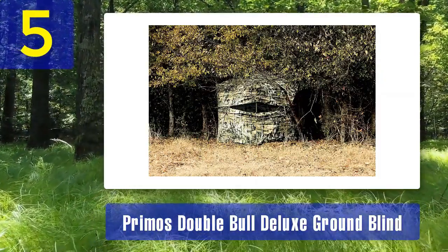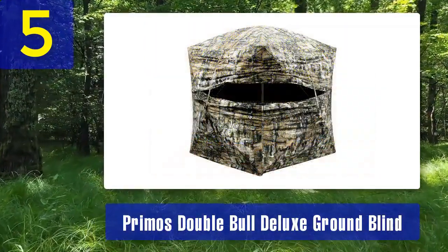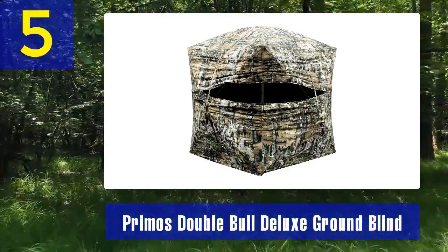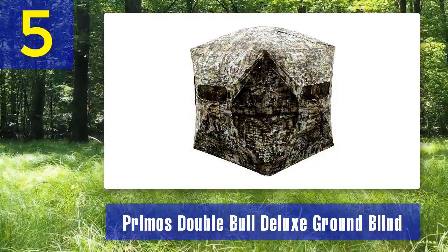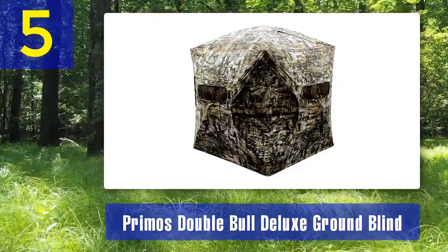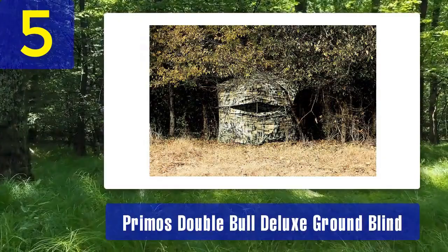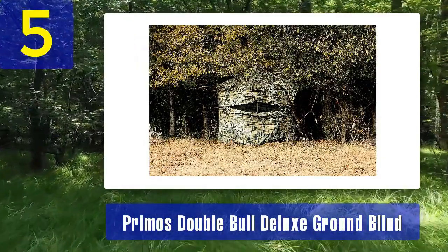Zipperless entry: like the surround view blind, the Deluxe Ground Blind features a zipperless door for silent entry and exit. Hub system: the Double Bull hub system ensures quick and easy setup, and the blind comes with stakes and tie-downs to keep it securely in place. Dark interior: the interior is designed to be dark, reducing the chances of being spotted by game animals — excellent for hunting in bright conditions. Durable fabric: Primo's has used tough, weather-resistant materials making it suitable for long-term use in various outdoor conditions.